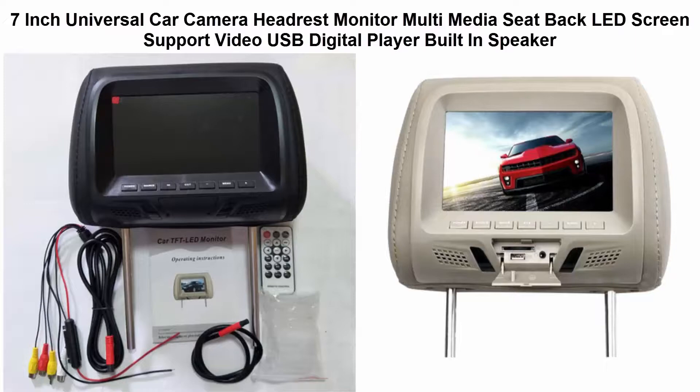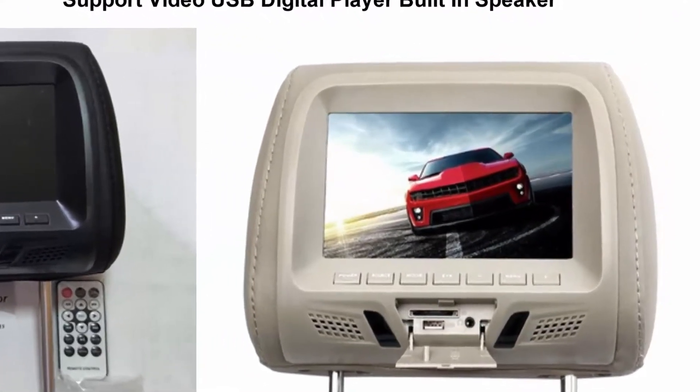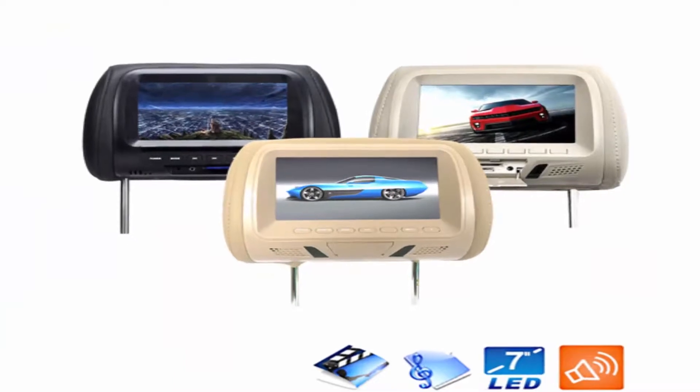Top 2: 7-inch Universal Clock Camera Headrest Monitor, Multimedia Seatback LED Screen. Supports video, USB digital player, built-in speaker, 2 video inputs, and navigation DVD.